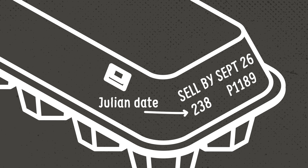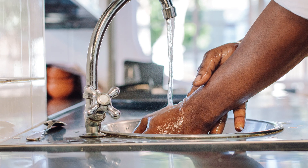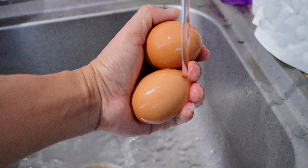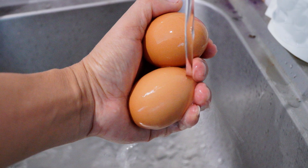If you cannot find that date, which is different from the sell-by date, then a good rule of thumb is to use those eggs within three weeks. When preparing eggs, always remember to wash your hands and utensils after handling uncooked eggs to avoid cross-contamination and consuming raw eggs.